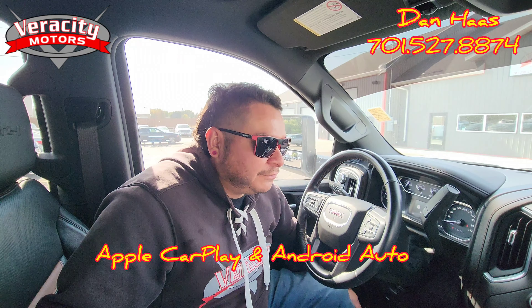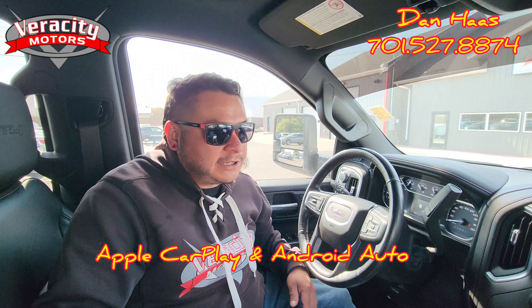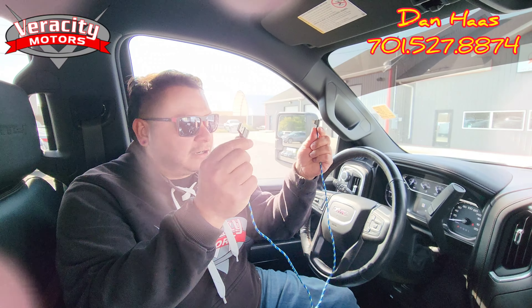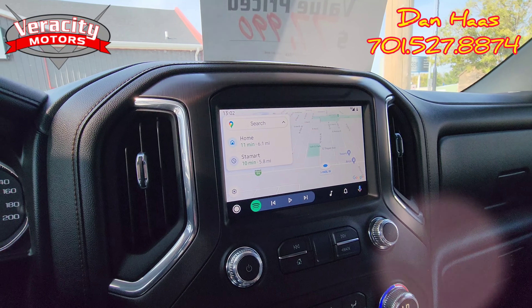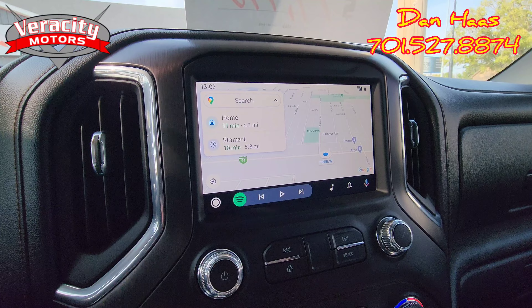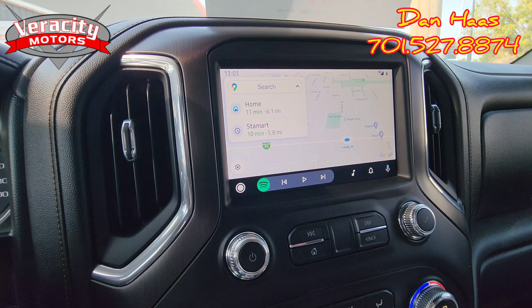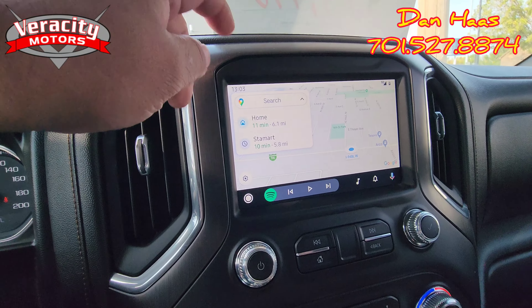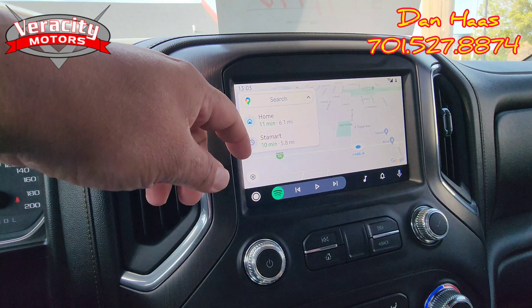Most of the newer vehicles have wireless Apple CarPlay. This one does not unfortunately, so what we have to do is hook our phone up to our cable — that was my USB cable. As you can see it popped up Android Auto. This pops up Google Maps right away. If you have your home address set up in your vehicle, it'll take you right to your home address.